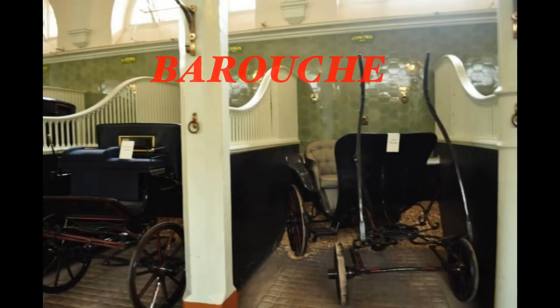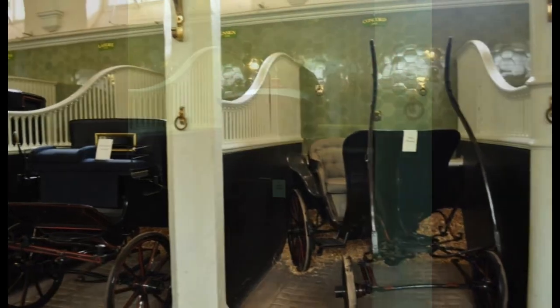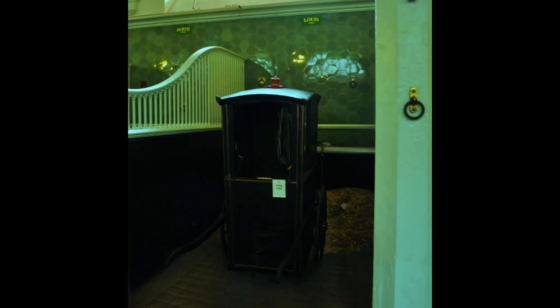A barouche is a large, open, four-wheeled carriage, both heavy and luxurious, drawn by two horses. It was fashionable throughout the 19th century.